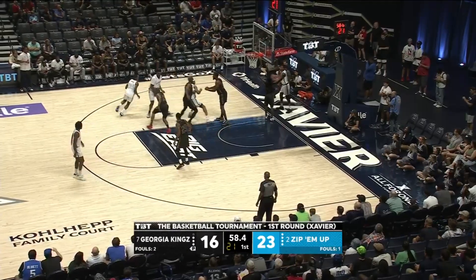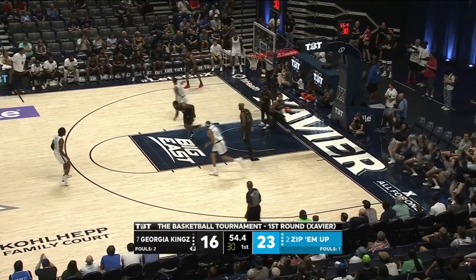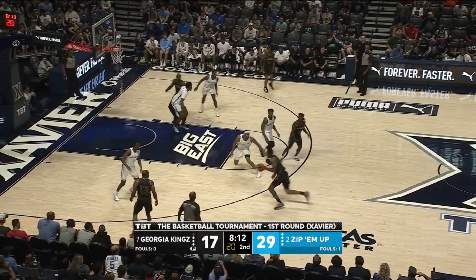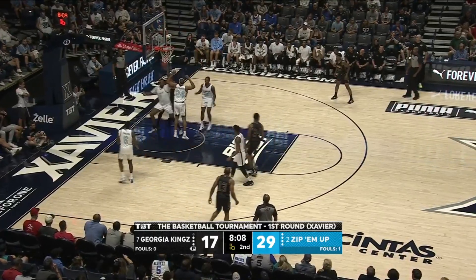Played last year, so this is technically his rookie year. He was getting right. Nate Johnson again — he has been instant offense. Nate Johnson hitting Zippamup's fifth three of the first half. He has had a nice early start to his game.